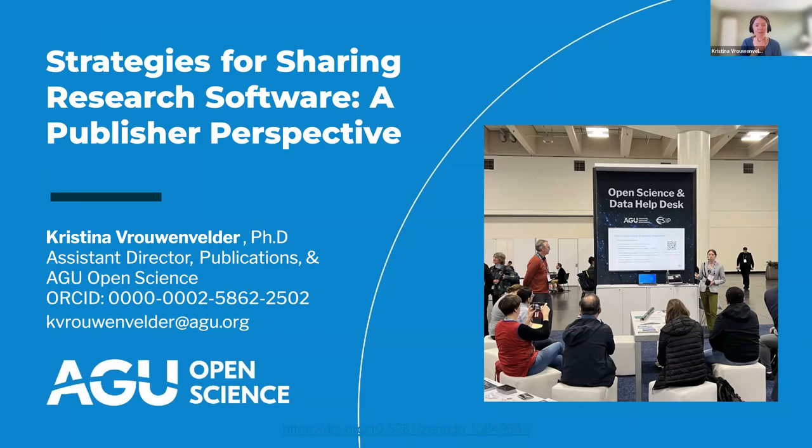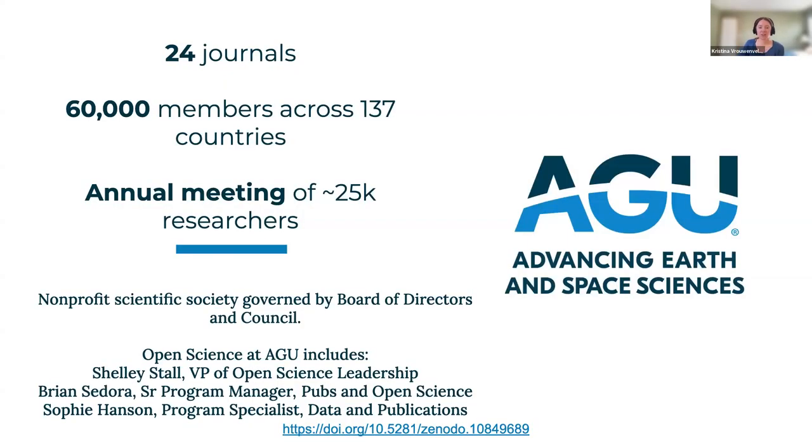I'm going to talk about a publisher perspective on sharing research software — specifically strategies that we share for authors and our editors and how we implement it in our journals. I'm Christina Frauenbilder, and I work at the American Geophysical Union. The American Geophysical Union is a nonprofit scientific society in the earth and space sciences. We publish 24 journals and have 60,000 members internationally.